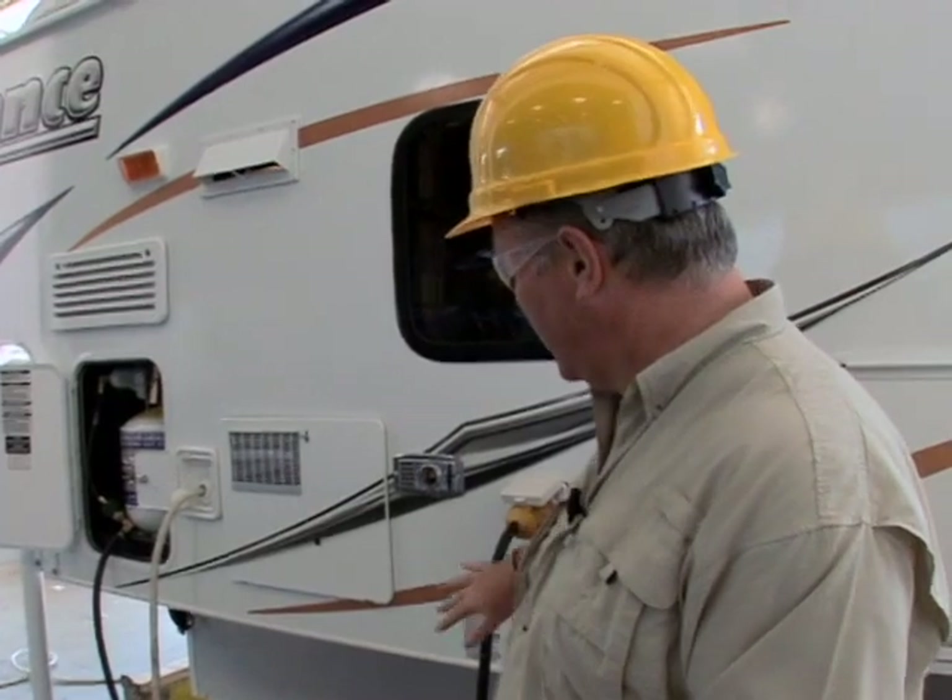Here we are at the process that began on the computer screens back in engineering — we're here for the final inspection. In the final inspection process, nothing is left to chance at Lance. They go ahead and test the electric, the heat, the water, the propane, all the lights, all your appliances. If you're going to need to turn it on, Lance checks it first. This is where it happens.